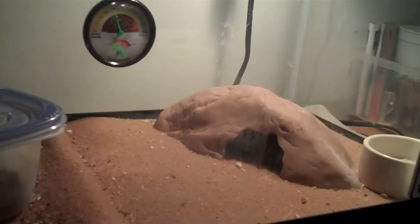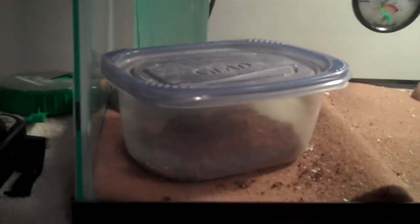Hey guys, this is New Orleans, and this is my entry video for the exotic animal contest. I'm going to be entering Sunburst, my leopard gecko. I just talk weird.